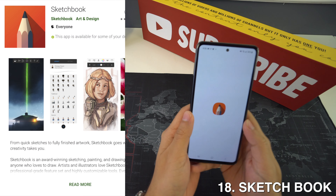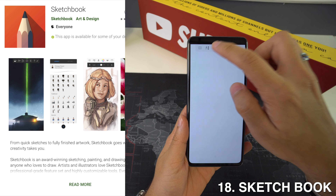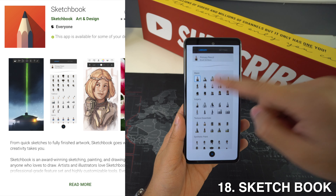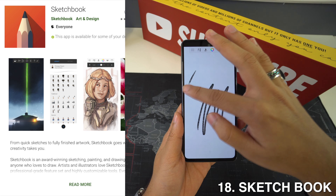Now we're down to Sketchbook, and this is one of the most feature-packed drawing applications on Android. It's designed for everything from industrial design and gadgets to digital art, and it works best with phones and active stylus pens as well.